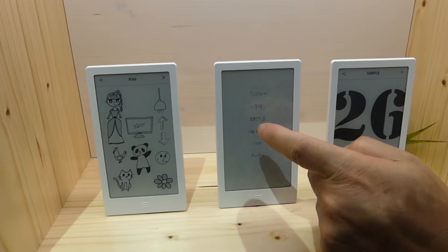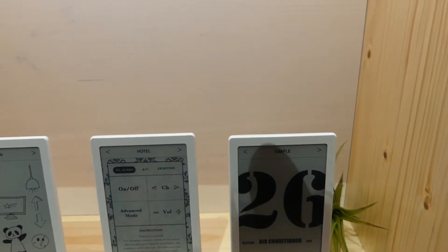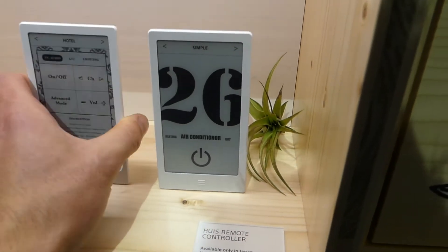This is using e-paper — it's e-ink, right? Yes. Is it charged by micro USB? Yes, it can be charged by micro USB.